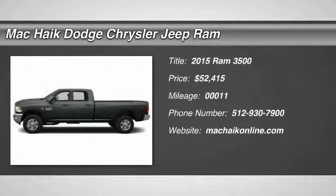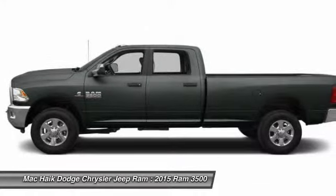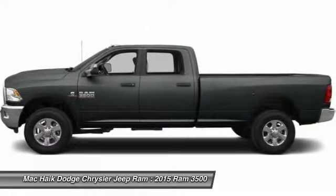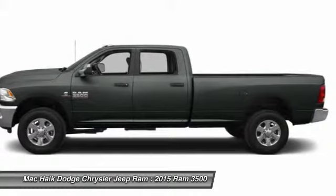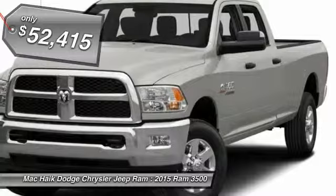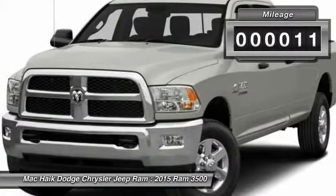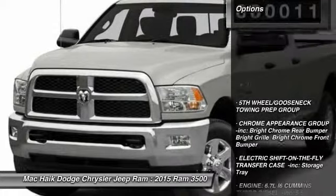The 2015 Dodge Ram 3500 is a solid option for truck buyers in need of hauling capacity and serious towing. With names like Hemi and Cummins under the hood, there is plenty of muscle to back it up, and it is priced below $55,000. This vehicle has less than 100 miles. Here are some of this vehicle's great options.